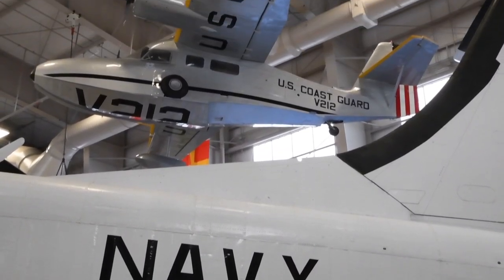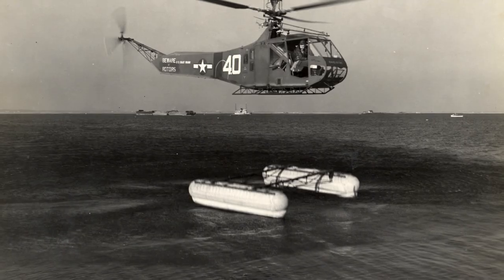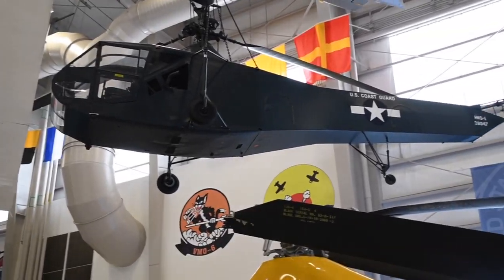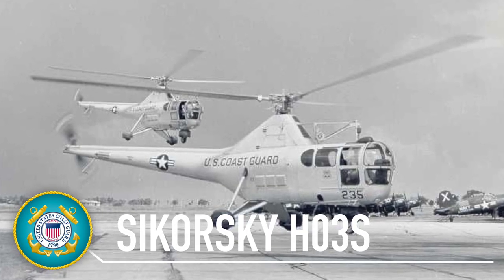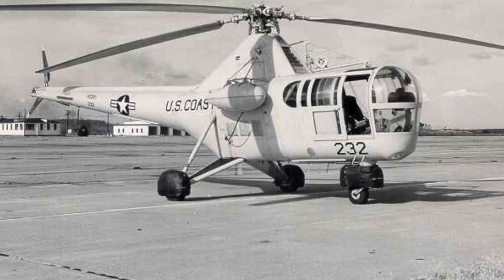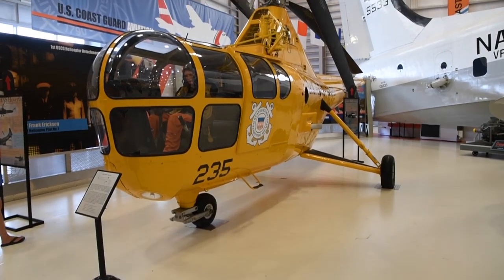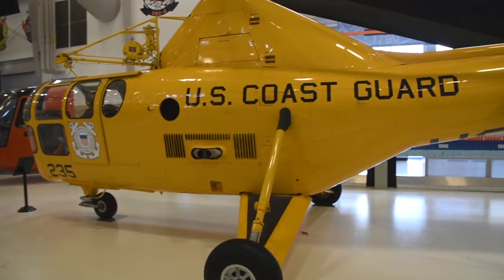The museum's aircraft flew with the Coast Guard until 1948 and was later flown as a commercial airliner in Alaska. The credit for developing rotary wing operations in the U.S. Navy during World War II belongs to the United States Coast Guard, which evaluated the Navy's first helicopter, the HNS Hoverfly. Procured by the Navy in 1946, the H-O-3S became the first helicopter employed in plane guard duty on board aircraft carriers, standing by to recover pilots forced to ditch during flight operations. The museum's example, an H-O-3S-1G version of the aircraft, was accepted by the U.S. Coast Guard in February 1950.